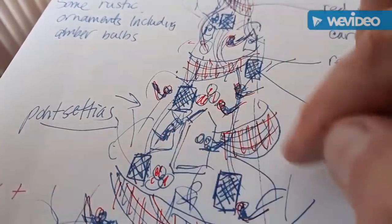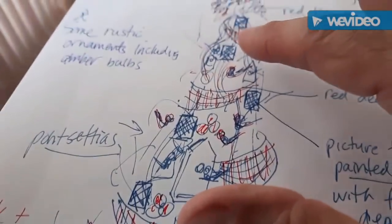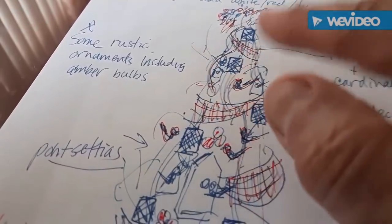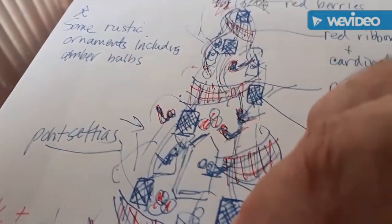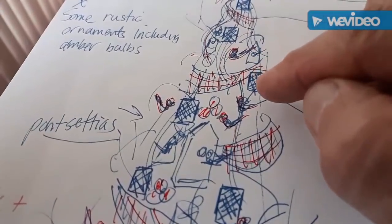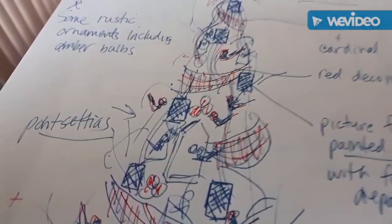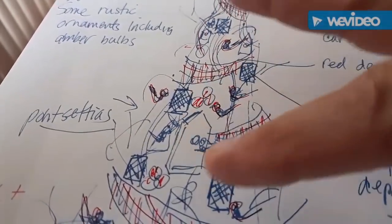I'm going to use a lot of picks to give the tree a very feathery look. On the top I'm going to use a lot of red berries and put a ribbon that has cardinals on it. The blocks in the sketch represent picture frames that I'm going to paint white and fill with black and white photos — copies of photographs of my mother and father, Marianne's mother and father, and our grandparents.